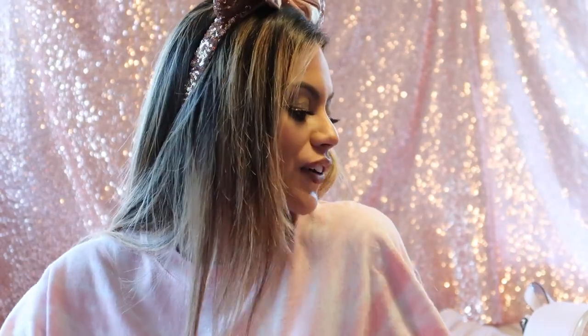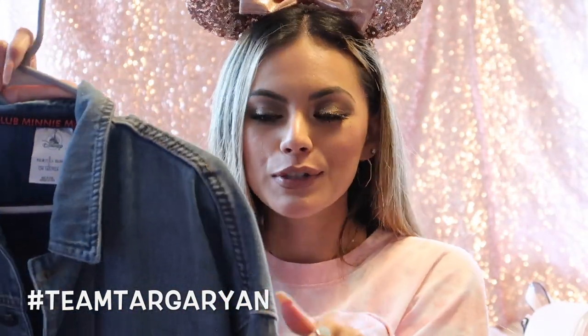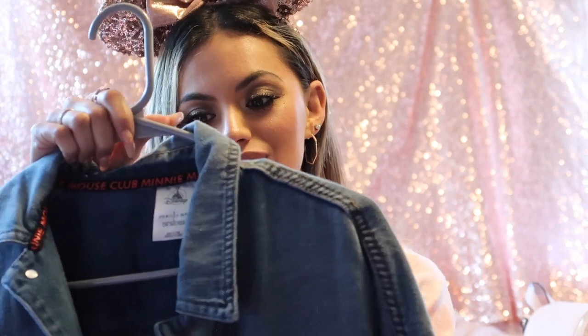I'll link the price and links for everything down below. Next, I want to show you this Minnie Mouse jean jacket from the Disney Store. It has pins of her on the front and says 'Minnie Mouse Club.' I added my Targaryen pin from Game of Thrones. In the back it says 'I'm a member of the Minnie Mouse Club.' I love the play on the Mickey Mouse Club and I'll leave the link below.